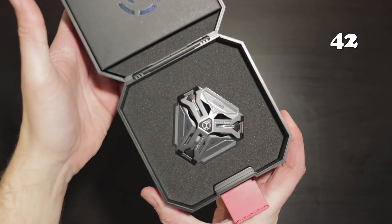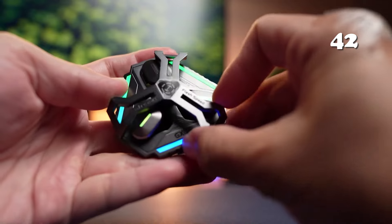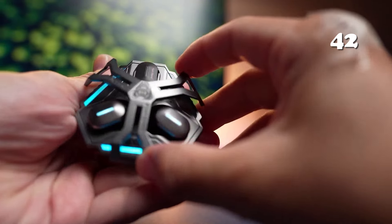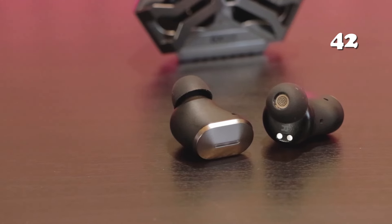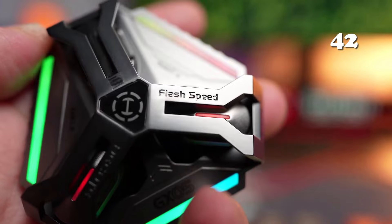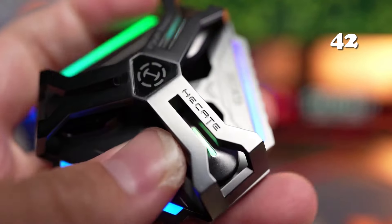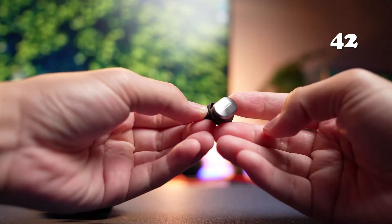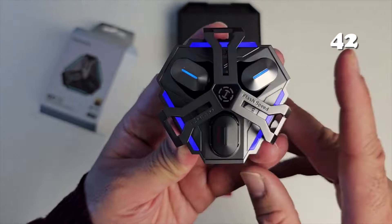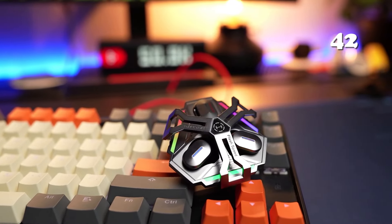Are you ready to elevate your gaming experience? The Edifier Hecate GX05 Earphones are engineered for peak performance. Featuring 2.4 GHz low-latency technology, they provide near-instantaneous audio feedback, essential for competitive gaming. With LHDC 5.0 high-resolution audio, every sound is meticulously clear. The dual-connection mode and included USB-C dongle offer seamless integration with various devices.